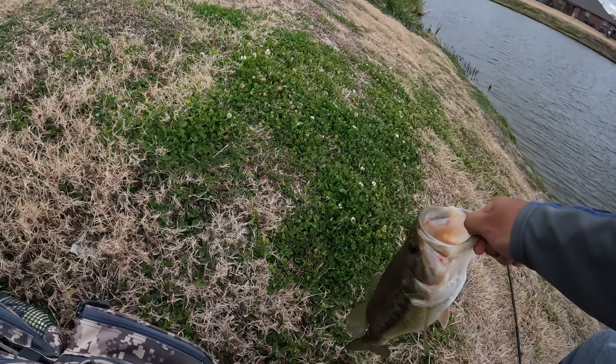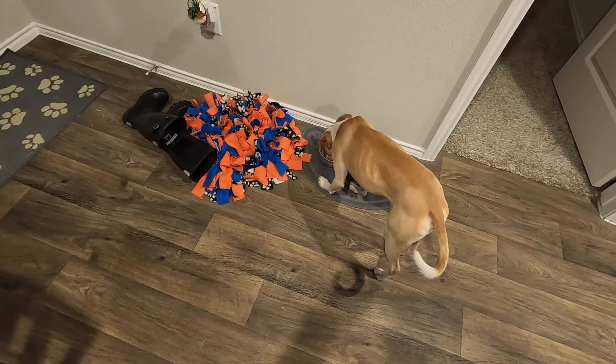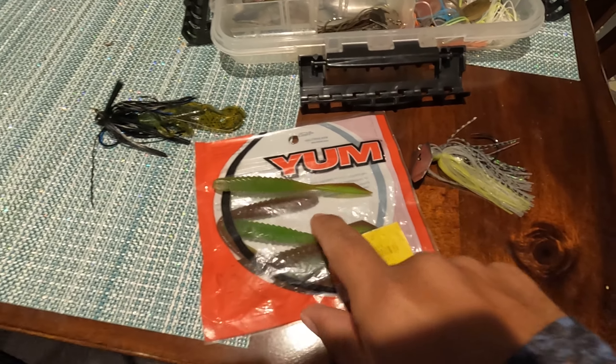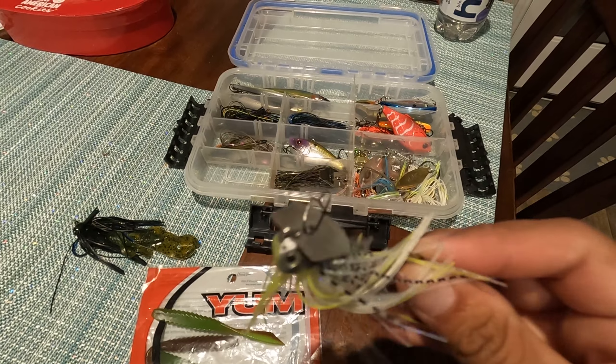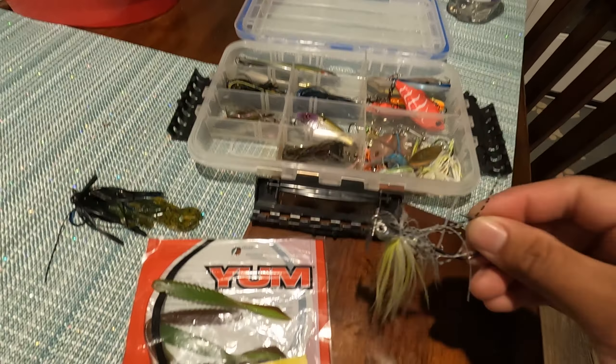I'm filming the outro inside the house because it got dark outside pretty quickly. I ended the day with five bass — that was pretty exciting, I wasn't expecting that. Anyways, first fish of the day: I think it was on this lure here, the Z-Man Jackhammer 3/8 ounce — I believe that's a shad pattern. I'll put the color, size, and lures in the description below.